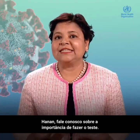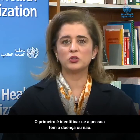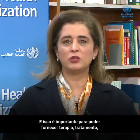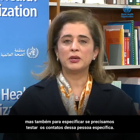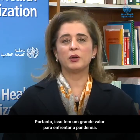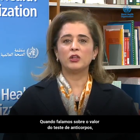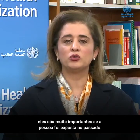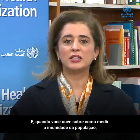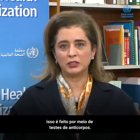Hanan, speak to us about the value of getting tested. There are several aspects. The first is to identify whether a person has the disease or not — that's important to provide therapy and treatment, but also to specify who among the contacts of that person needs to be tested further, which is a big value in addressing the pandemic. When we talk about the value of antibody testing, it becomes very important to know whether the person was exposed in the past. Understanding the immunity of the population is done through antibody testing.